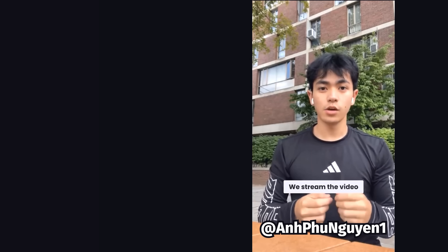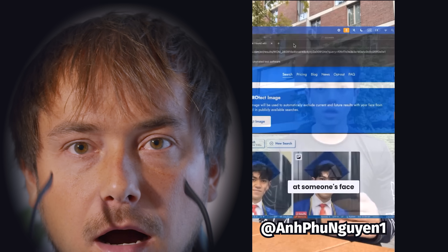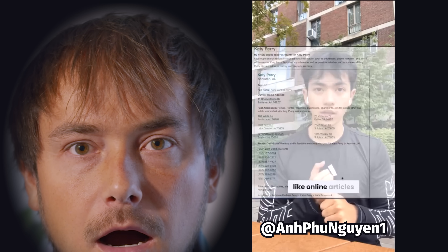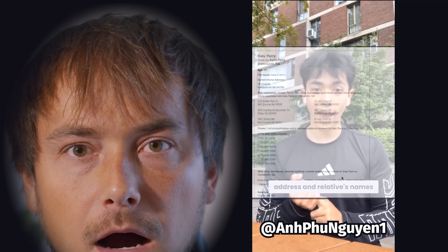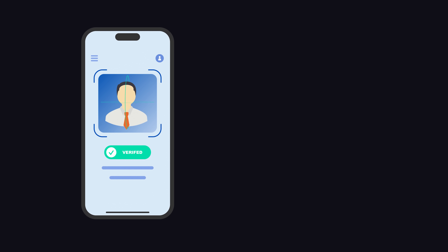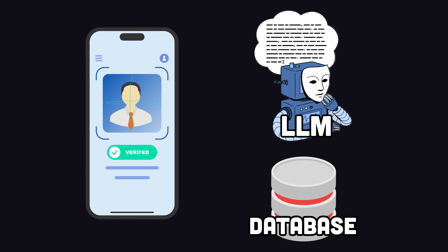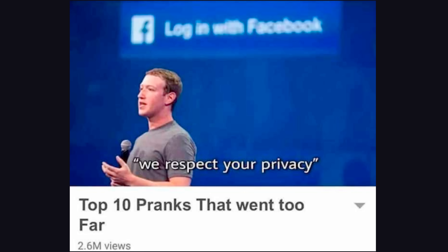Here's how it works: we stream the video from the glasses straight to Instagram and have a computer program monitor the stream. We use AI to detect when we're looking at someone's face, then scour the internet to find more pictures of that person. Finally, we use data sources like online articles and voter registration databases to figure out their name, phone number, home address, and relatives' names. This is made possible thanks to an app called iXray, which works automatically on the fly by combining facial recognition software with LLMs and public databases. The app's not built for public consumption, but rather to highlight the insane privacy concerns this type of technology presents.